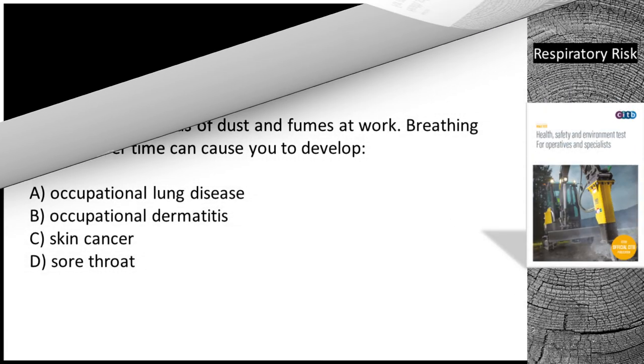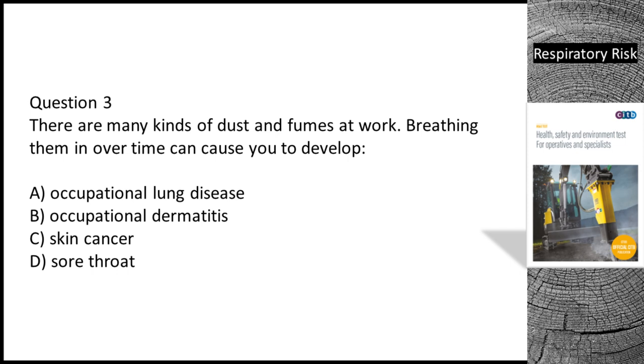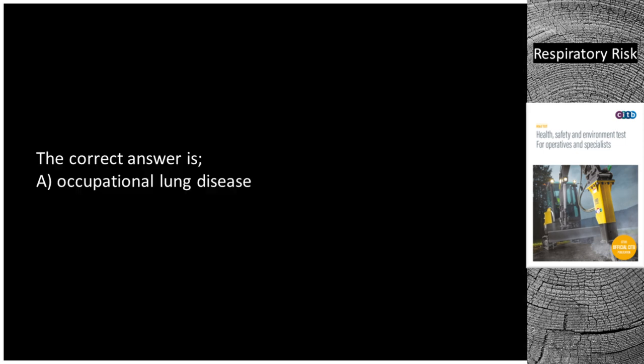Question 3. There are many kinds of dust and fumes at work. Breathing them in over time can cause you to develop: A. Occupational lung disease. B. Occupational dermatitis. C. Skin cancer. D. Sore throat. The correct answer is A — occupational lung disease.